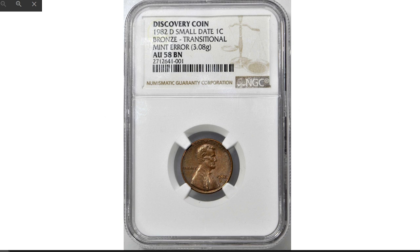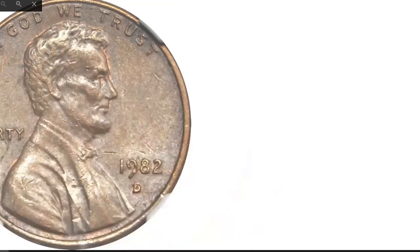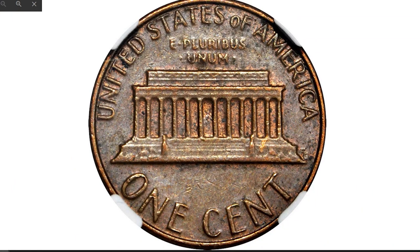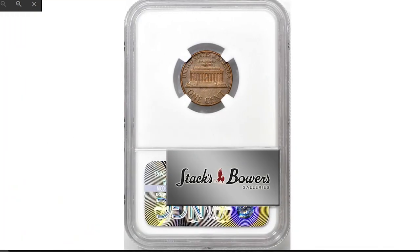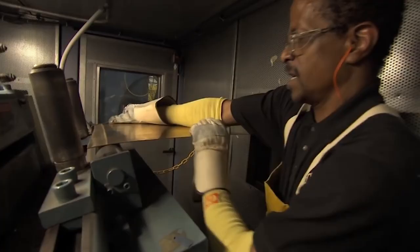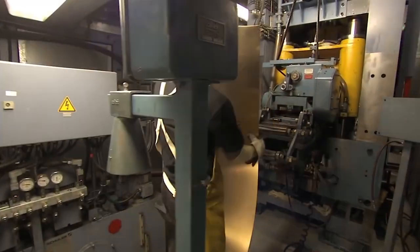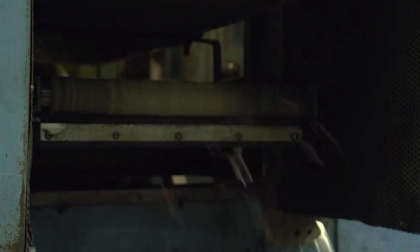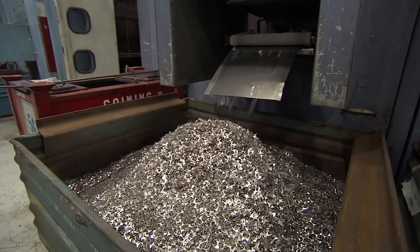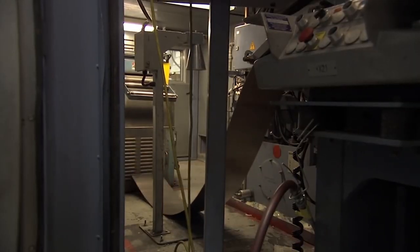And the last one: 1982-D small date Lincoln cent struck on a bronze planchet, graded AU-58 brown by NGC. This transitional error penny is a highly significant coin that will appeal to advanced Lincoln cent collectors and mint error enthusiasts alike. It dates to 1982, an important transitional year in the modern Lincoln cent series. Sometime around the middle of that year, the mints stopped using bronze planchets in cent production due to rising costs, and copper-plated zinc planchets were adopted as a substitute and remain in use today.